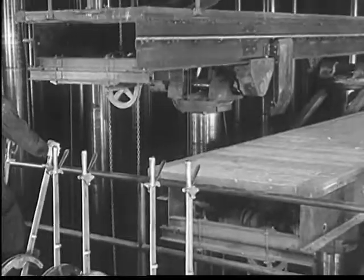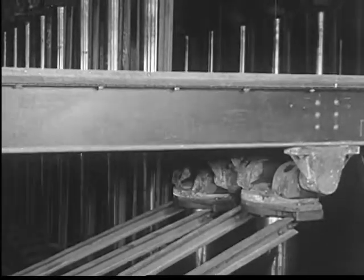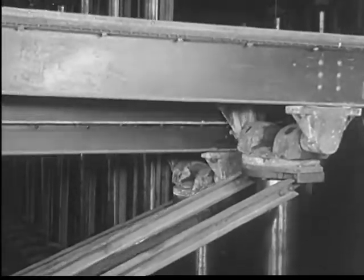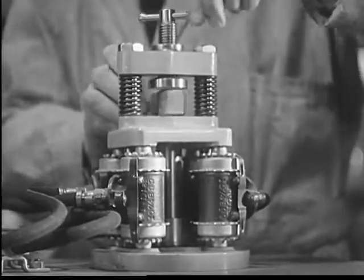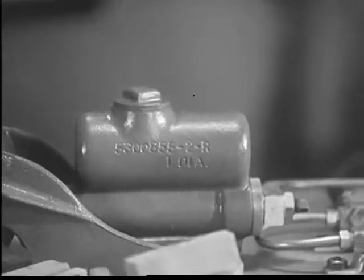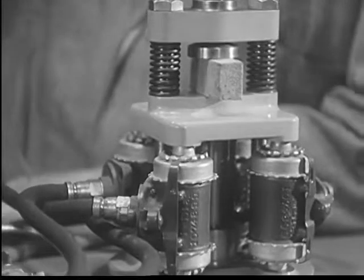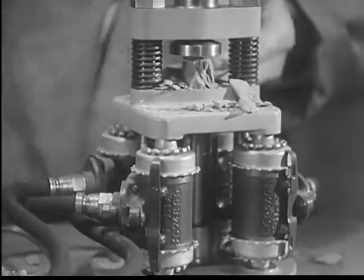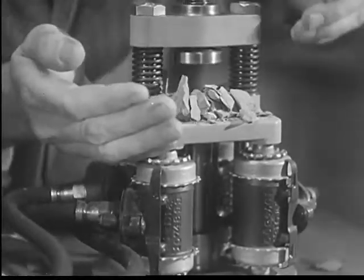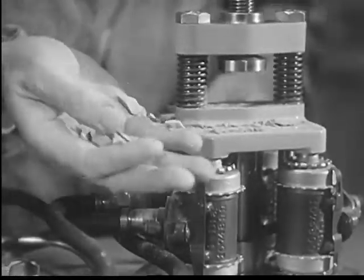The hydraulic stage works by the same method and times its cue right on the nose with the reliability of an old-time actor. This model is a hydraulic system which shows how the hydraulic press multiplies power. This is the pump; this tube holds the liquid through which the power is transmitted; and these four cylinders at the other end receive the power.